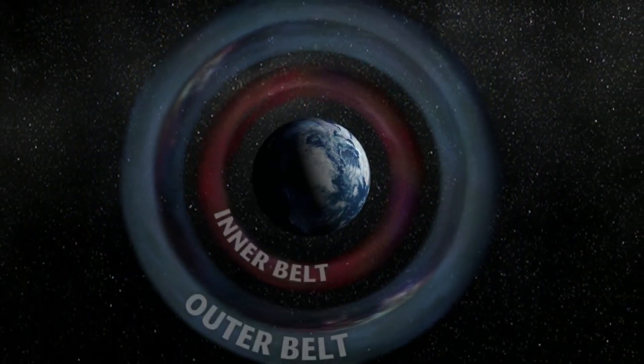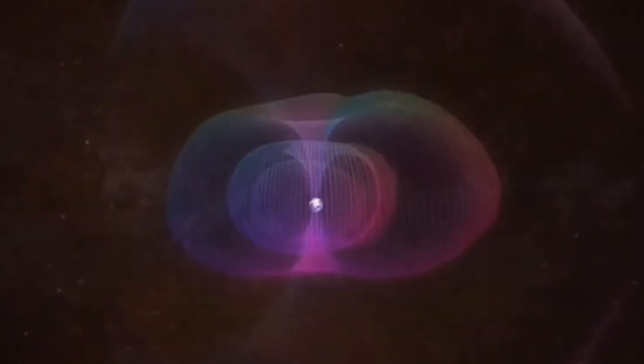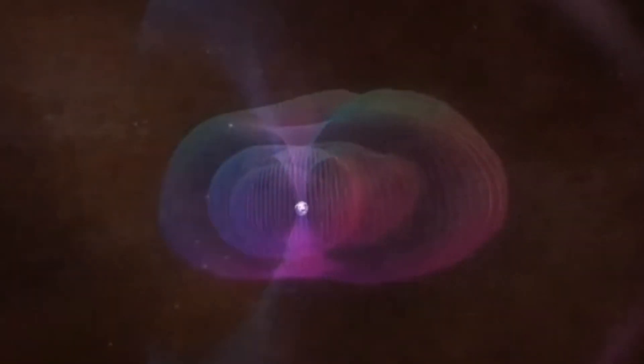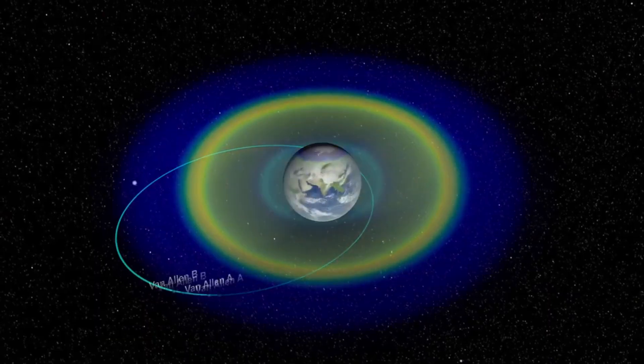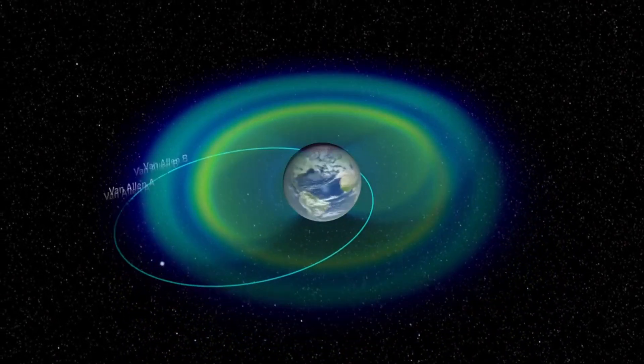The inner belt extends from about 400 miles or 650 kilometers to 6,000 miles or 9,600 kilometers above Earth. It contains high-energy protons, which are particularly hazardous to astronauts and satellites.